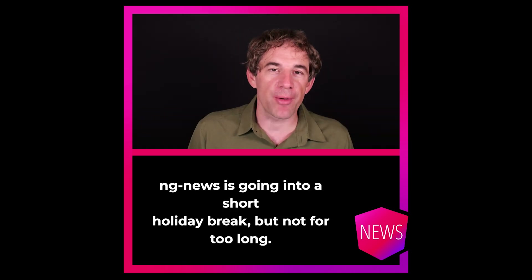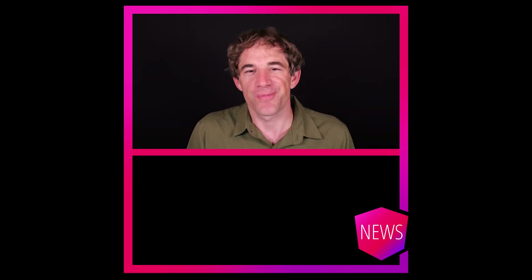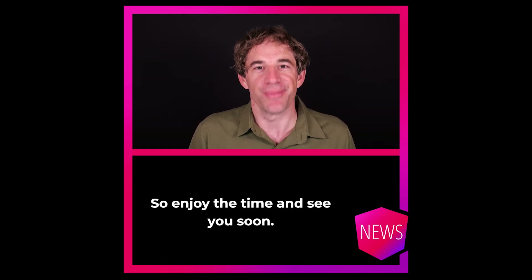NG News is going into a short holiday break, but not for too long. So enjoy the time and see you soon. Goodbye.